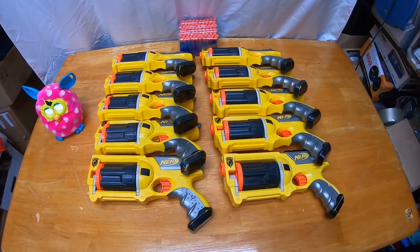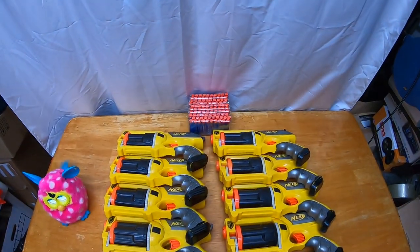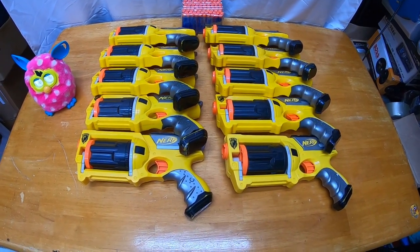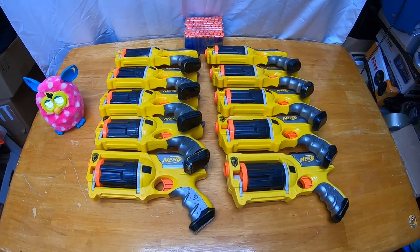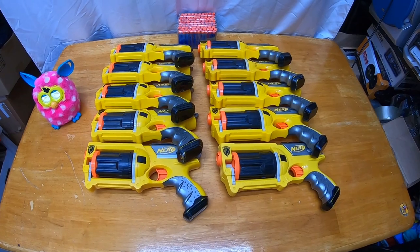That does it — pretty nice little thrift haul. Should make me some pretty good profit and I'll be able to work on more Nerf lots. I'm pretty happy. Alright, it is party pack time! Got a hundred darts, 10 Mavericks — this is what I'm talking about right here. Looking for an $80 to $100 sale, total paid by the customer including shipping. We'll see.